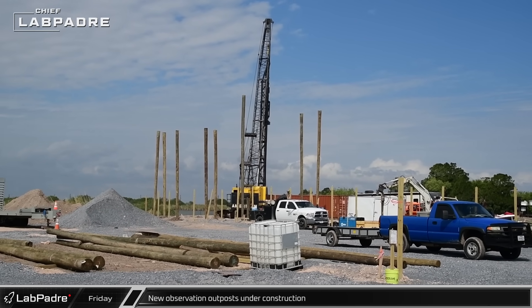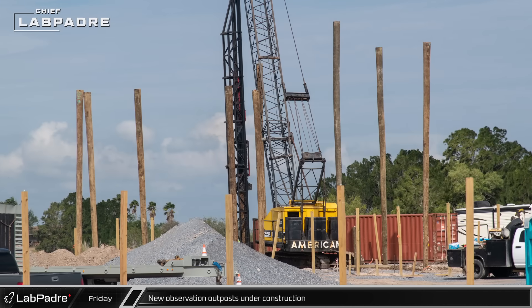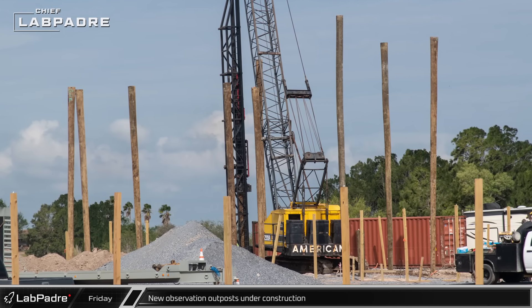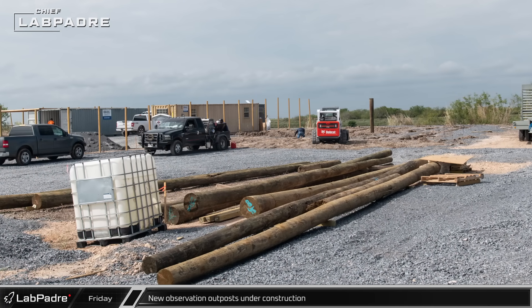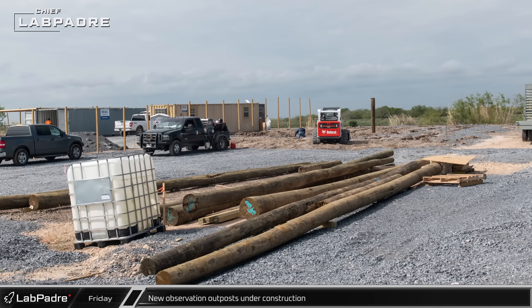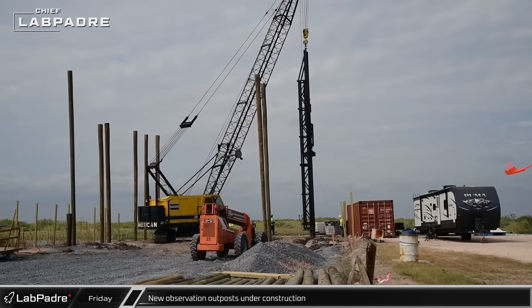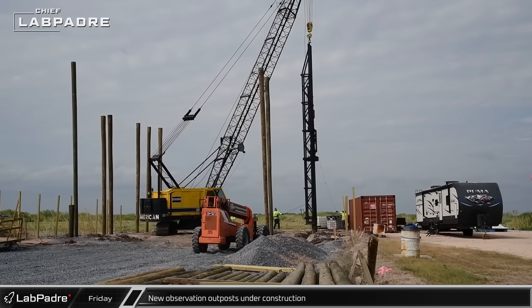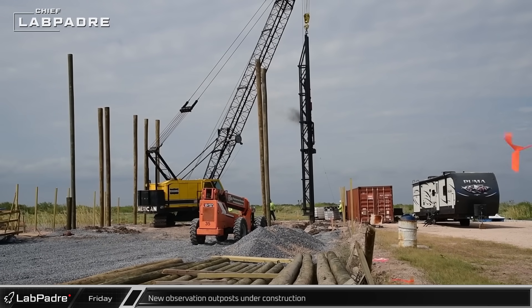Starting off this week on Friday, Chief spotted the under-development SpaceX VIP observation outposts over by Raptor Roost. From these new images, we can see that after grading the sites and covering them with gravel, crews have now begun installing fence posts around the perimeter of the sites while wooden piles are being driven into the ground at the back of one of the outposts.